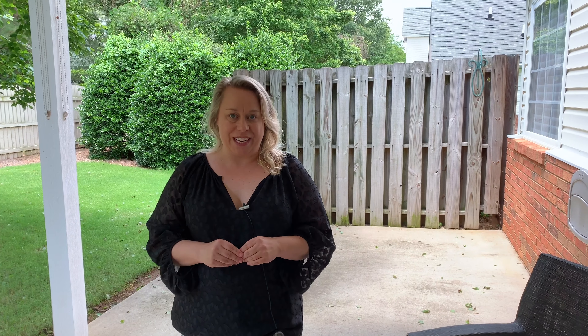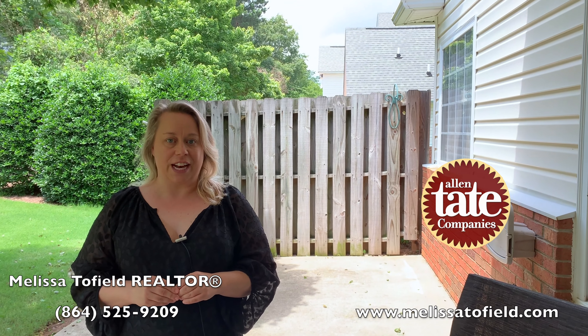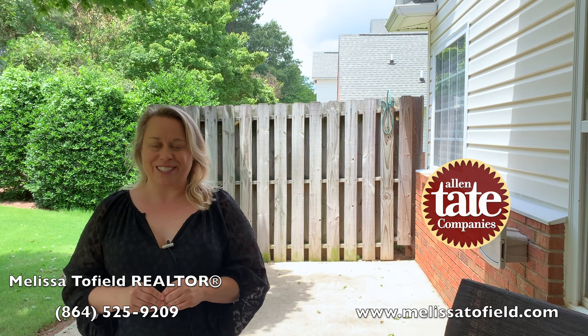Thank you so much for joining us here today at 700 Chandon Court. For more information or to schedule your exclusive showing, contact Melissa Tofield at 864-525-9209 or melissatofield.com.